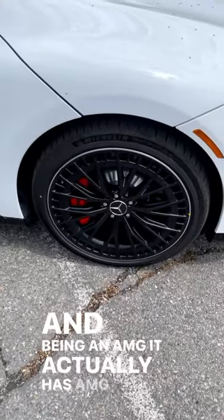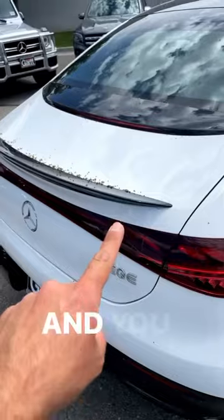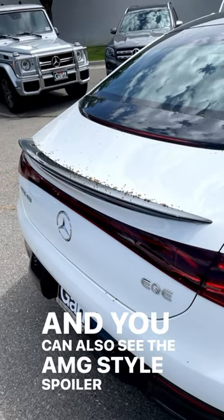And being an AMG, it actually has AMG-style wheels, which are pretty cool. You can also see the AMG-style spoiler here on the back.